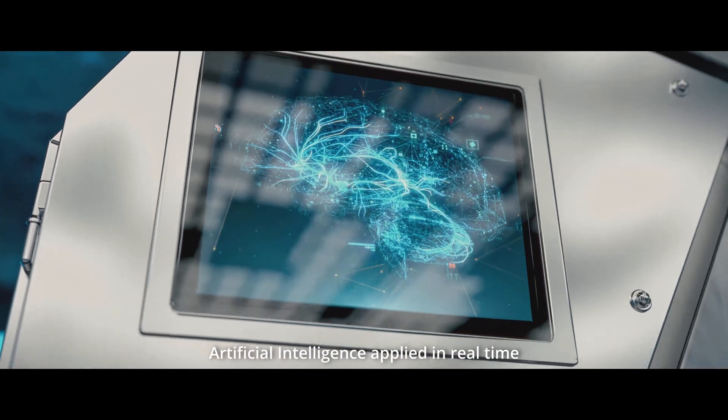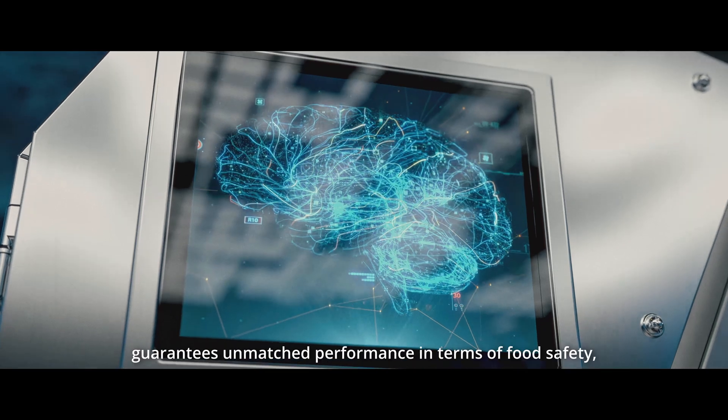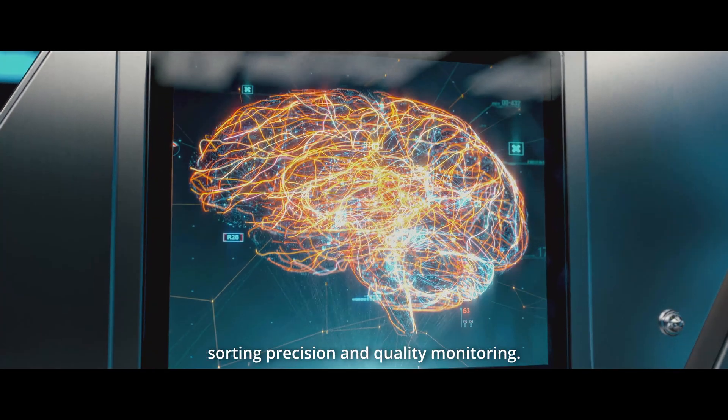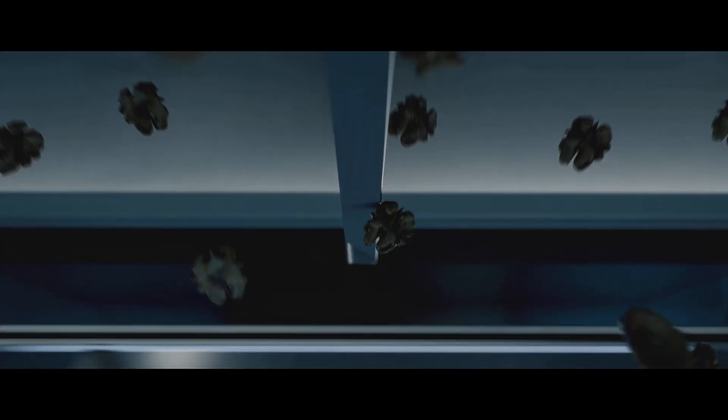Artificial intelligence applied in real time guarantees unmatched performance in terms of food safety, sorting precision, and quality monitoring.